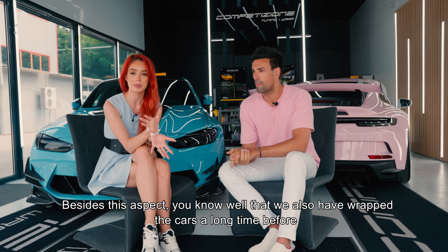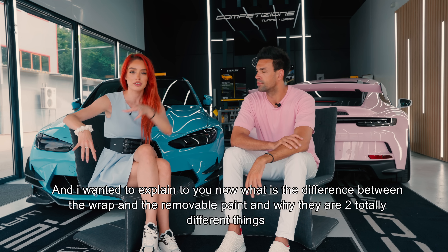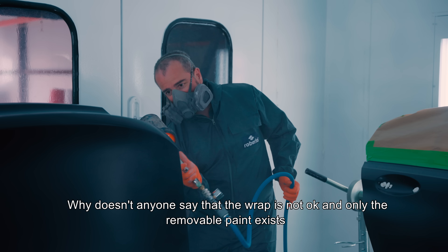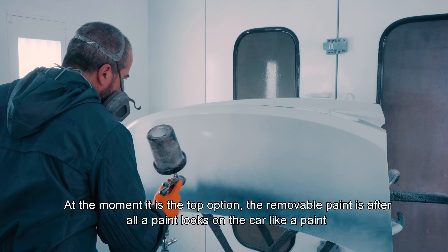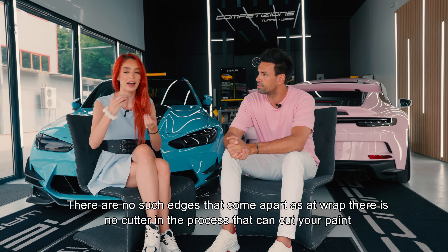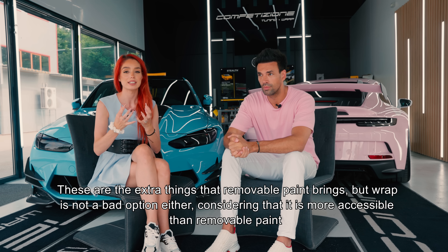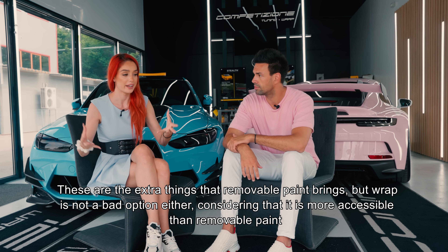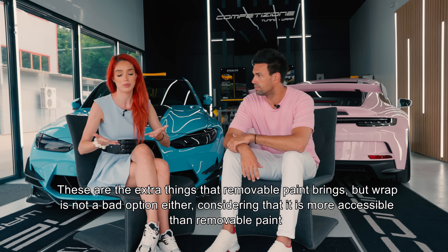Pe lângă acest aspect, voi știți bine că noi am și colantat mașinile mult timp înainte. Voiam să explic care este diferența dintre colant și vopseaua detașabilă, de ce sunt două lucruri total diferite. Vopseaua detașabilă este, până la urmă, o vopsea. Arată pe mașină ca o vopsea - nu există canturile acelea care se desfac ca la colant, nu există cutter în proces care vă poate tăia în vopsea. Nici colantul nu este o variantă rea, este mai accesibil ca preț.